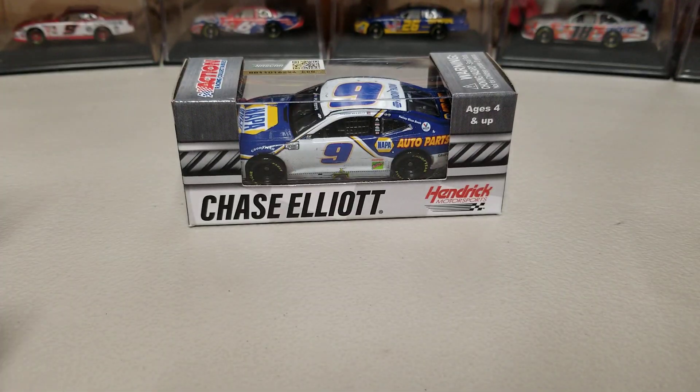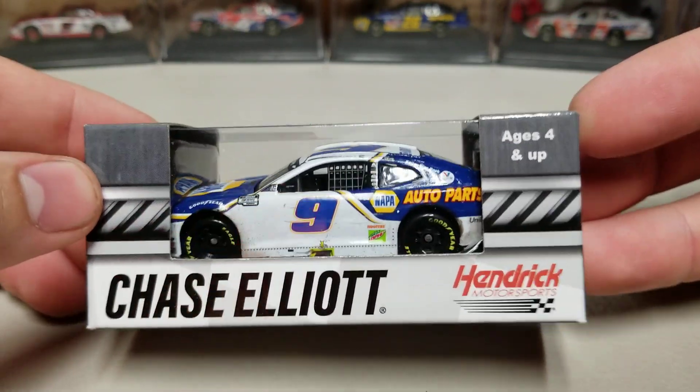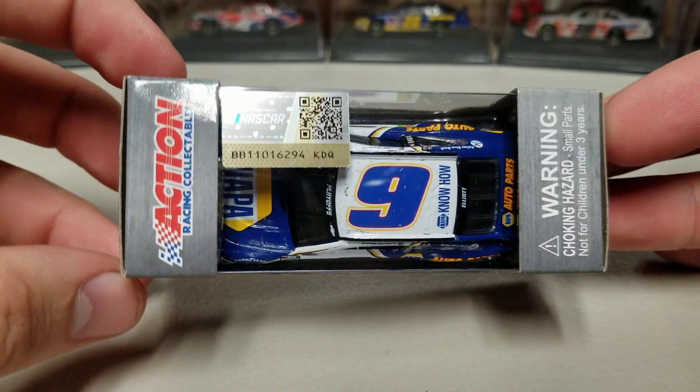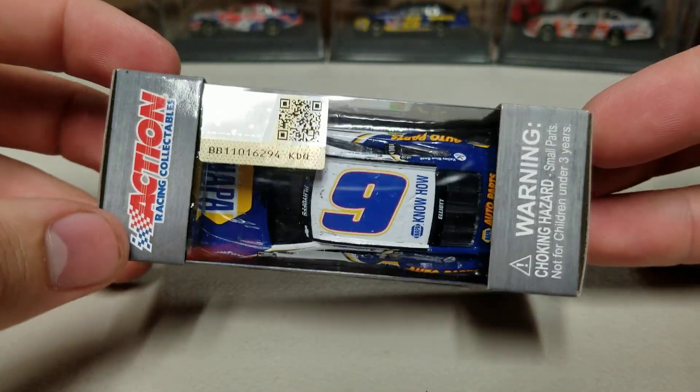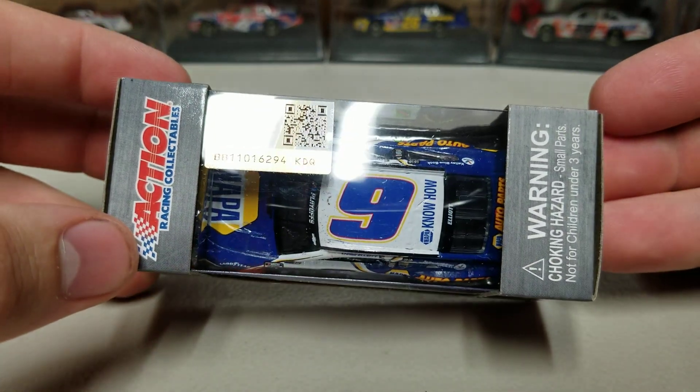164th now, but we'll start with the box. You can see over here we've got Chase Elliott and Hendrick Motorsports, ages 4 and up. And then a window to the car, which has a little more damage on it than I thought it would. On the roof, we have Action Racing Collectibles and then the NASCAR Hologram, also with an apparent choking hazard.